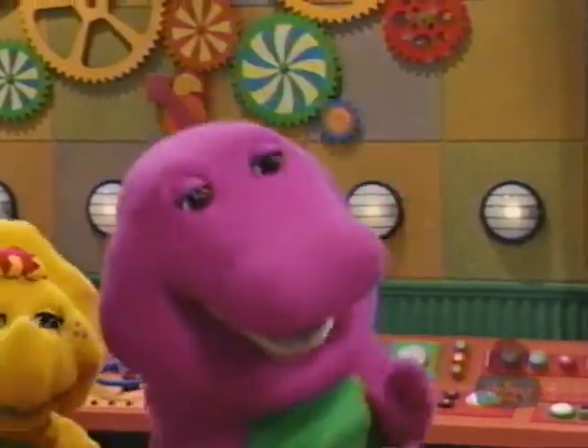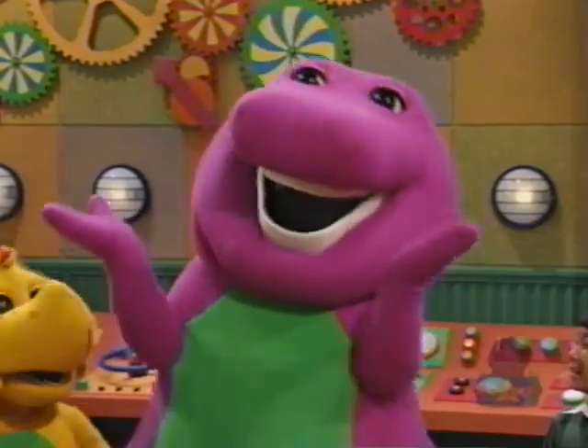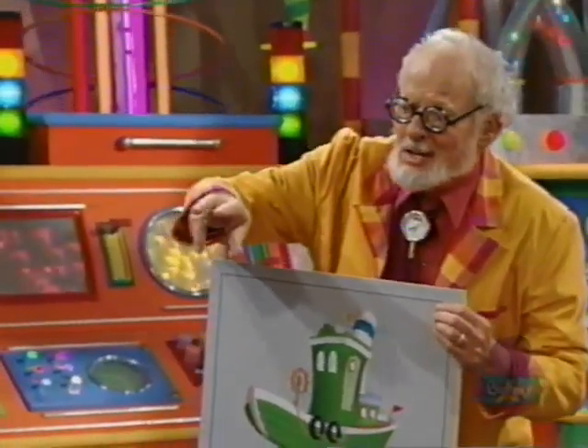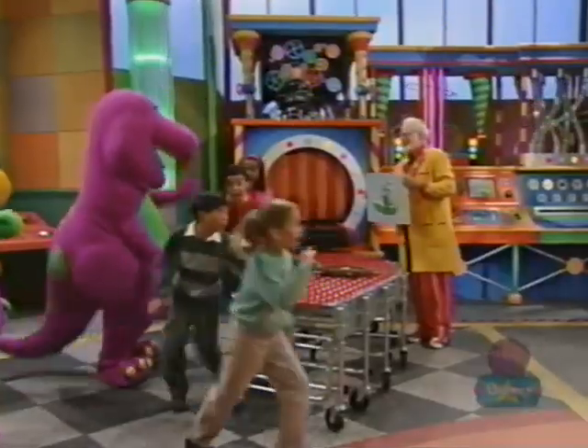Oh boy — I mean, ahoy, ahoy! Who wants to go sailing? Baby Bop and BJ, will you stay behind and help me plan a little surprise? Sure, okay. Splendid. Have a good time, everyone. Bye!